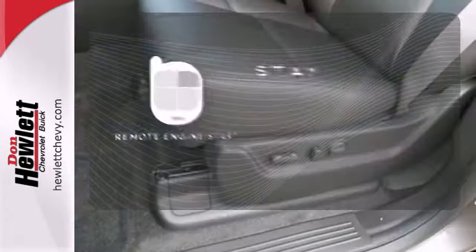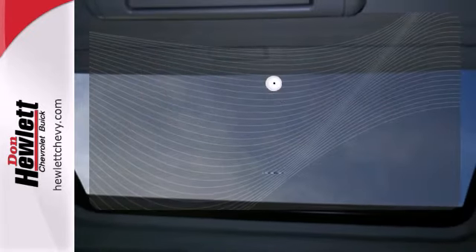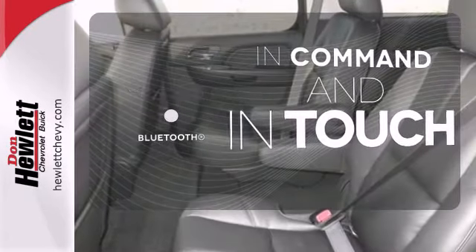Stay comfortable inside while the engine warms up outside thanks to remote engine start. The longest of road trips are fun for everyone with the DVD entertainment system. Keep your hands on the wheel and eyes on the road with Bluetooth.